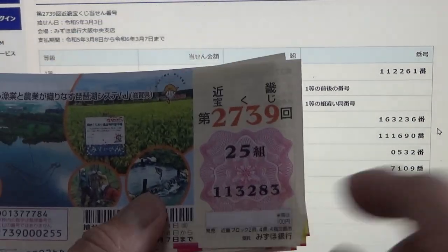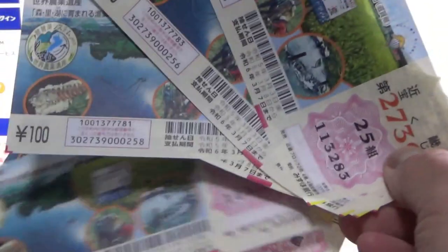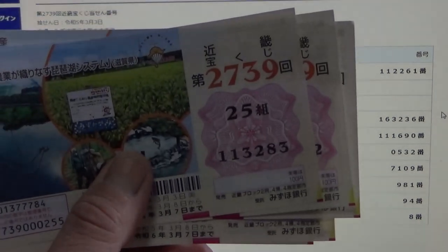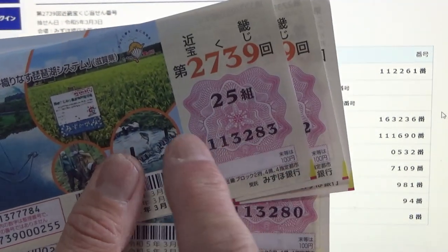No good for me — they're all 1-1-3. No good for me. To win the second second prize — Sanjuuman-en again — you can have any grouping number but you must have these exact numbers in the exact order: 1-1-1-6-9-0. No good for me because all my tickets start with 1-1-3.